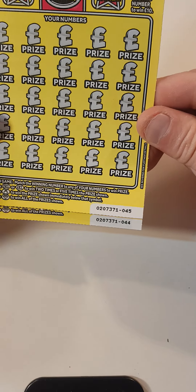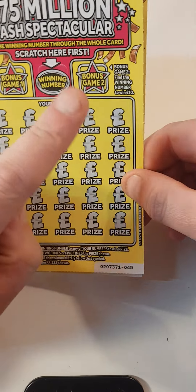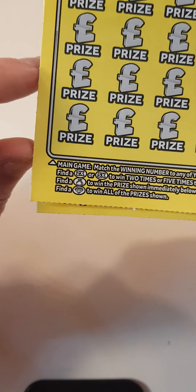We have card 45 and 46. The only thing we have to do is scratch off here — find it here to win £5, here to win £10, find it down here to win that prize amount. Also find it times 2, times 5, a money bag, or a diamond.